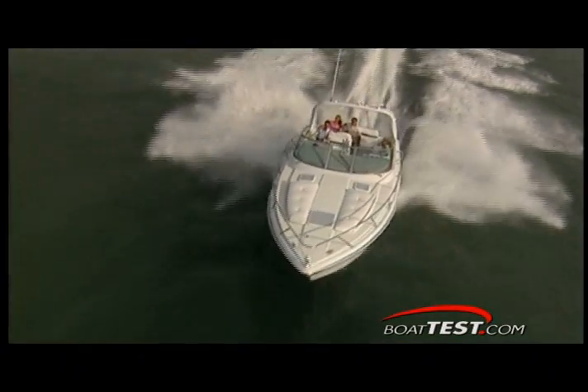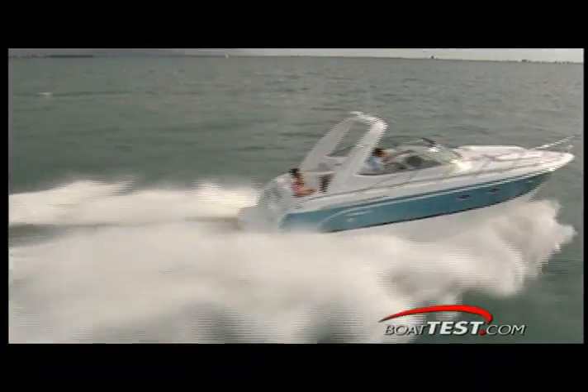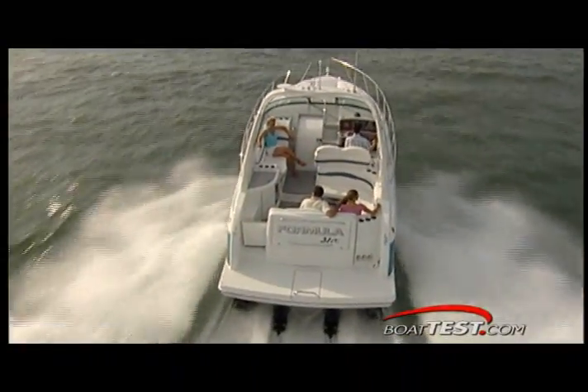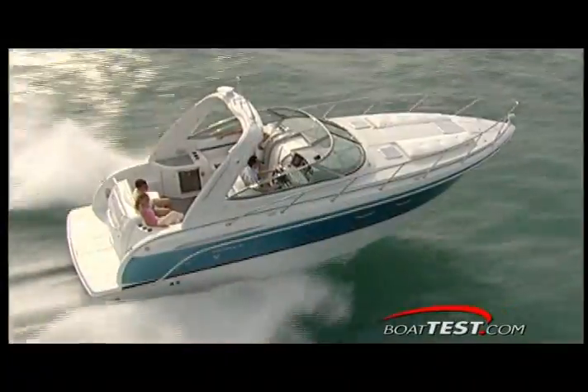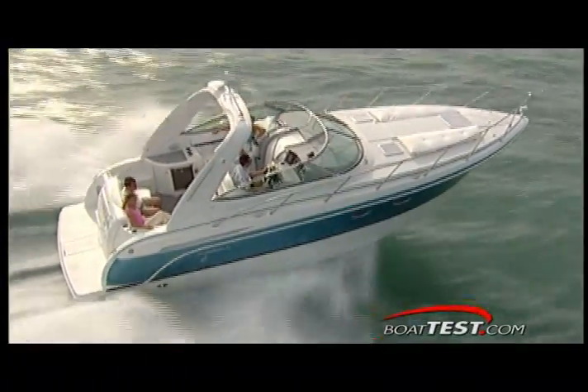Despite her girth, the 31PC ran top speed numbers that averaged 44.5 miles per hour. A 3,500 RPM cruise speed gives a good 26.5 miles per hour clip while also delivering a surprising 12.9 gallons per hour and a range of 203 miles.